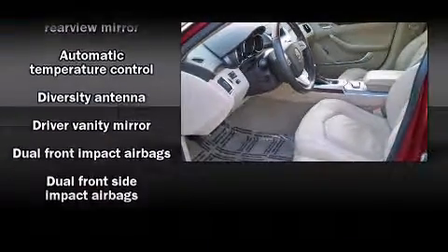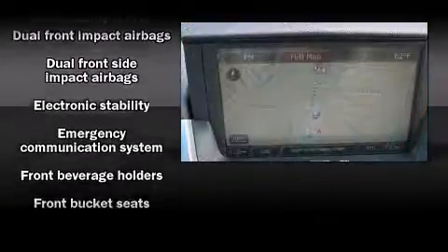Everything is where it ought to be, from the dashboard controls to the door locks and window controls.